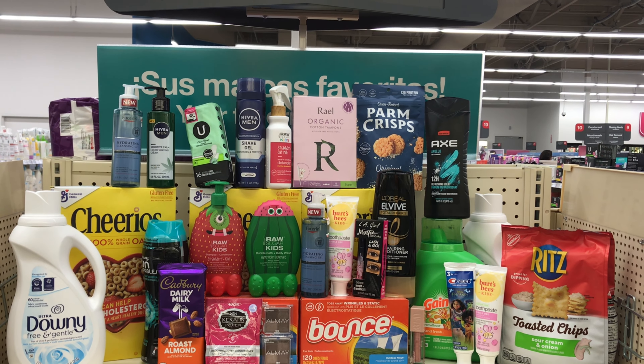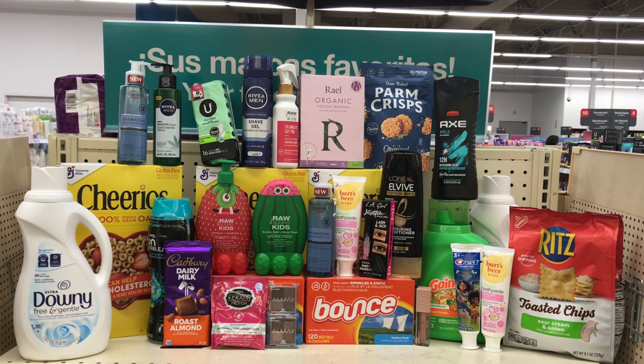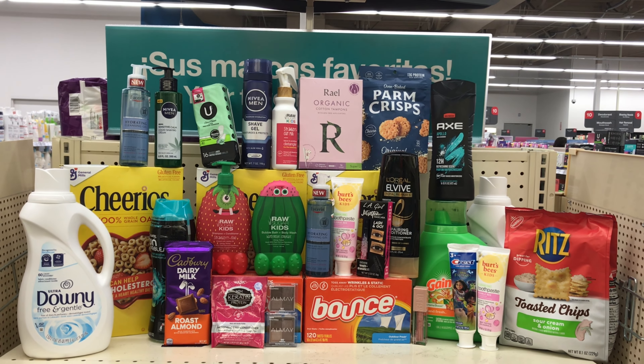Hi guys, welcome back to my channel and happy Sunday to everyone. I hope you all are doing great. I'm back with this week's CVS deals video and there are some quite good deals going on at CVS right now.